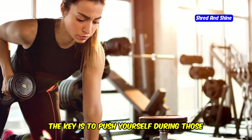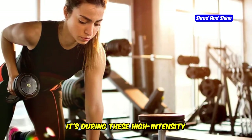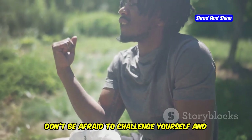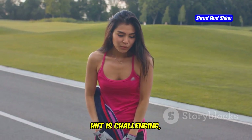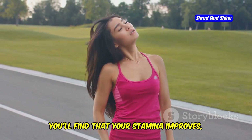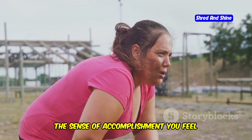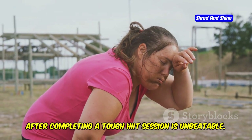The key is to push yourself during those intense bursts. Get ready to sweat. It's during these high-intensity intervals that your body is working its hardest, burning the most calories and building endurance. Don't be afraid to challenge yourself and step out of your comfort zone. HIIT is challenging, but the results are incredible. You'll find that your stamina improves, your muscles become more defined, and your overall fitness level skyrockets. Plus, the sense of accomplishment you feel after completing a tough HIIT session is unbeatable.